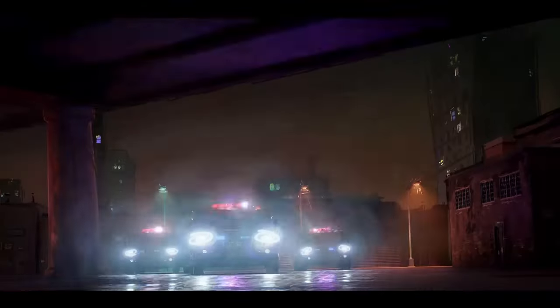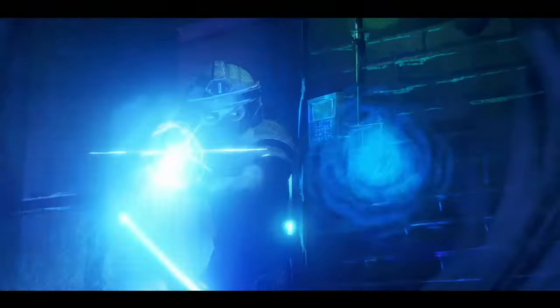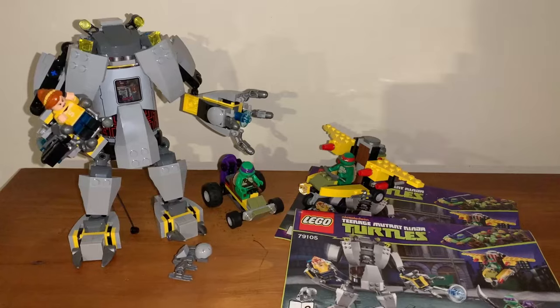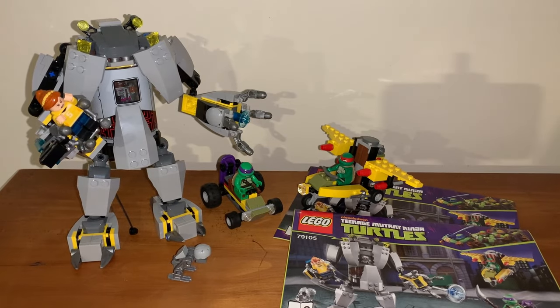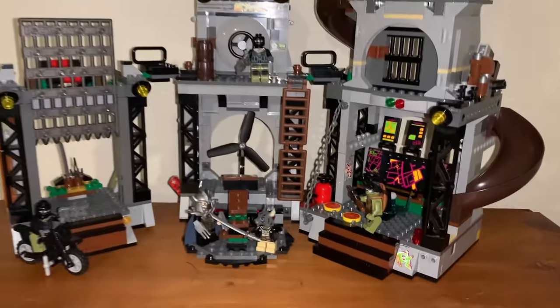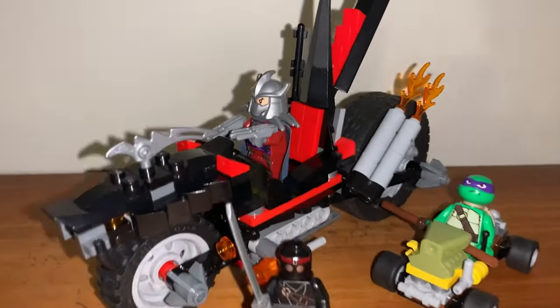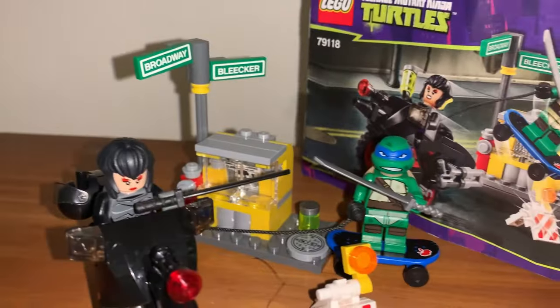Teenage Mutant Ninja Turtles Mutant Mayhem releases soon for some of you, or maybe it's already out. For the NZ crowd though, we have to wait until September and I'm trying not to think too much about it. In the meantime, let's review some of those LEGO Ninja Turtles sets — one of my favourite LEGO themes that I think is incredibly underrated. Over the next few weeks, stick around for my coverage of a plethora of sets from both the cartoon and the movie.